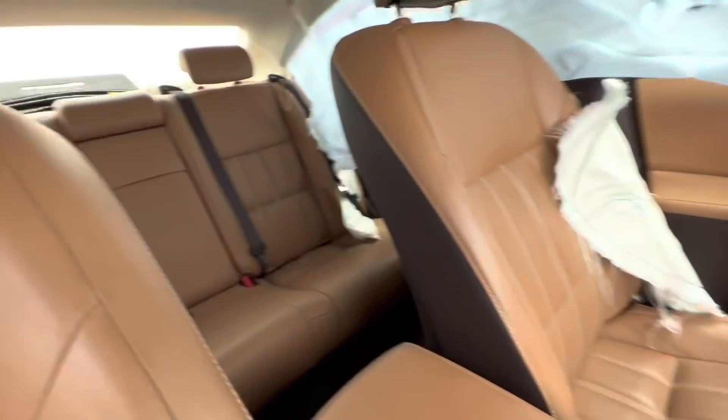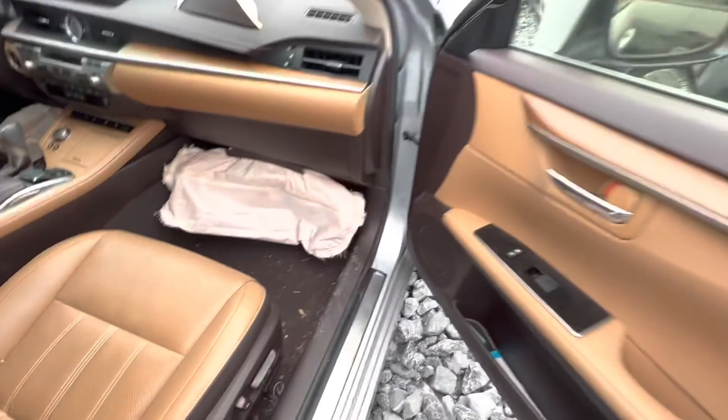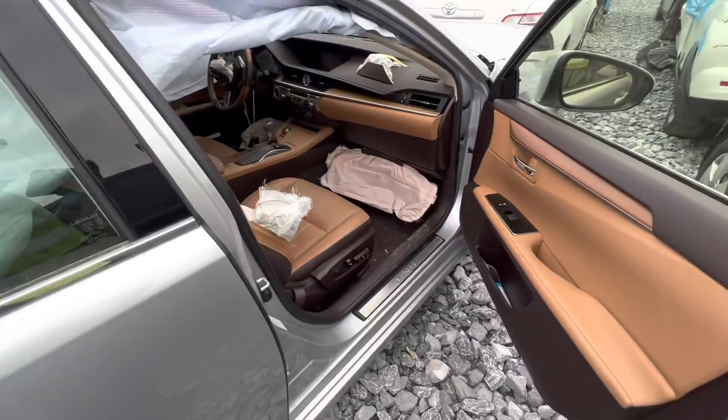There's some nice interior but nah, not this one y'all.